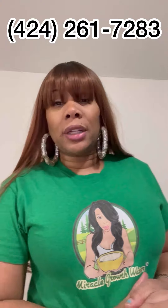If you have any questions about the membership, feel free to text me at 424-261-7283. I'll be able to give you any answers you need to any questions you may have. Trust me, it's worth it — it pays for itself.